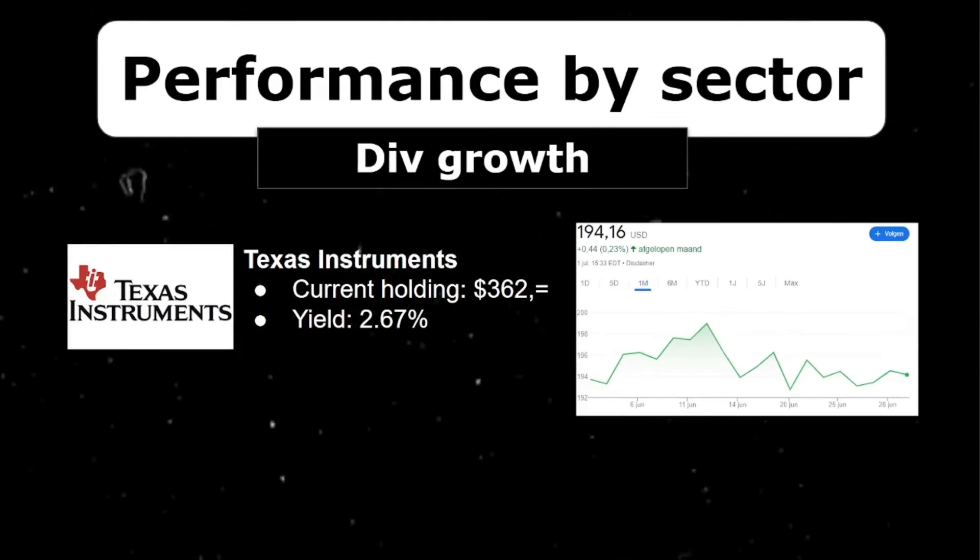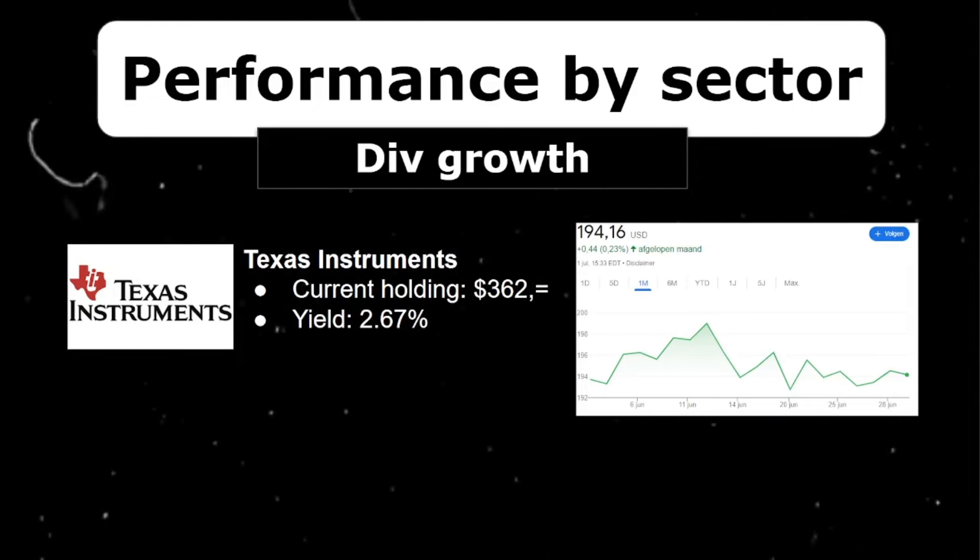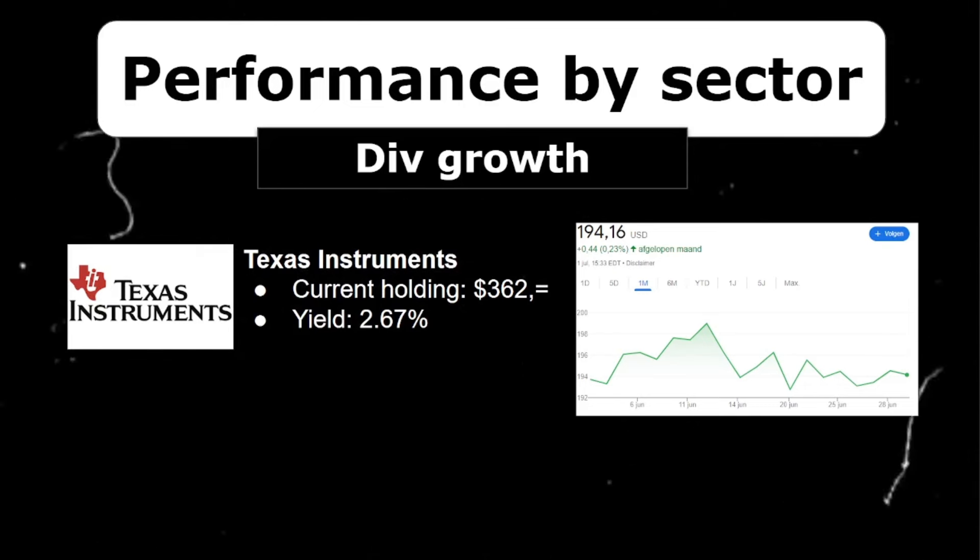Another new position I opened in April is Texas Instruments. I recently made a video about why I really like this stock, so be sure to check that out. Part of why I like it is its 17% dividend growth. I'm already up around 10% on this position — my patience really paid off, and using technical analysis really helped me buy Texas Instruments at a good price.